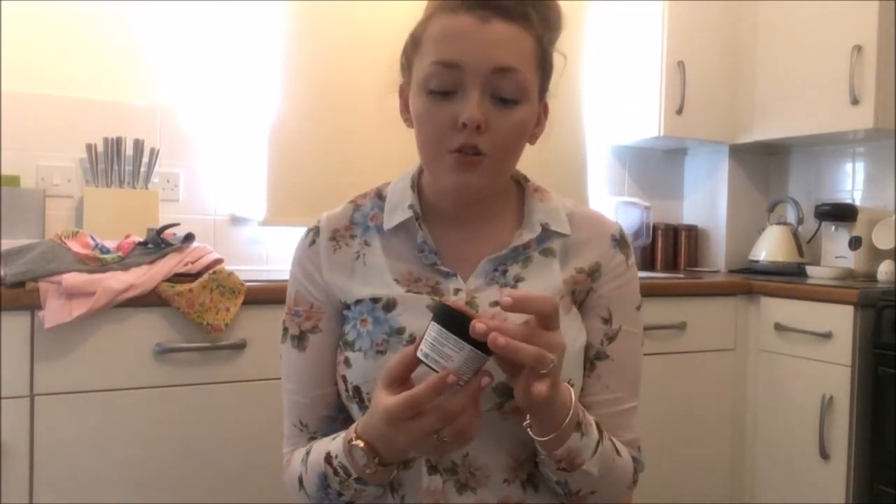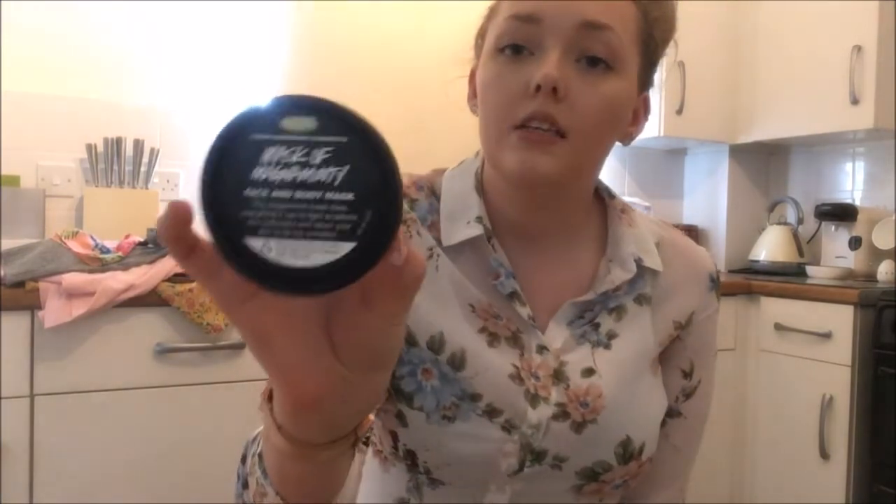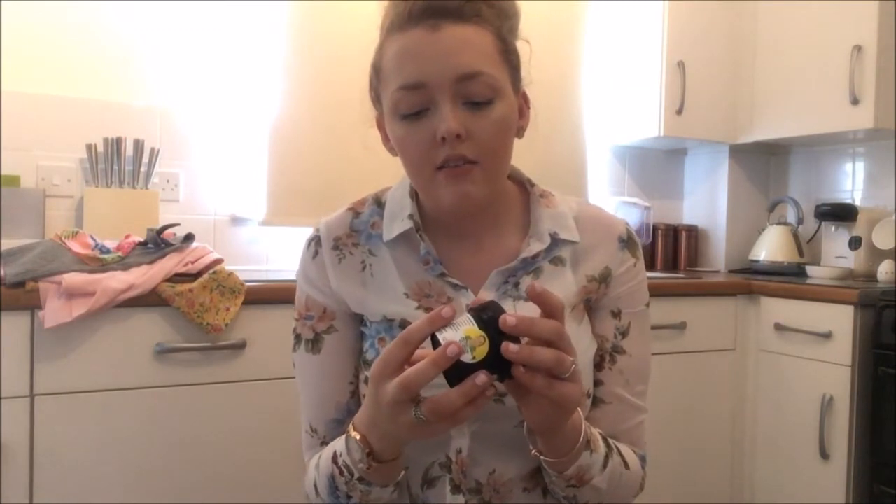The very last thing I bought was from Lush — it's this Mask of Magnaminty face and body mask which has got honey extract in it. It's all green and gooey! The lady put it on my hand in the store and I just loved the smell. I love the Glam Glow face masks but I'm not going to pay 42 quid, so I wanted something more affordable to keep on top of my skin. That was 6.95 — basically seven pounds, which was really good.